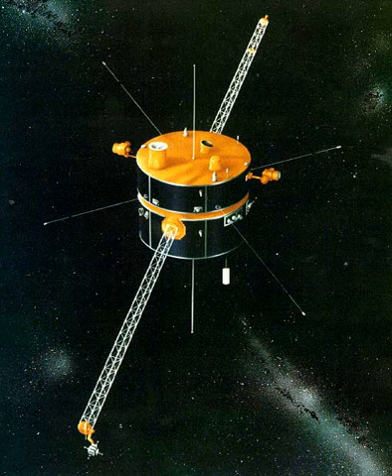The Global Geospace Science Wind Satellite is a NASA science spacecraft launched on November 1, 1994, at 9:31 UTC, from Launch Pad 17B at Cape Canaveral Air Force Station in Merritt Island, Florida, aboard a McDonnell Douglas Delta II 7925-10 rocket. Wind was designed and manufactured by Martin Marietta Astro Space Division in East Windsor, New Jersey.